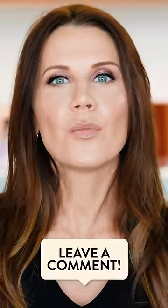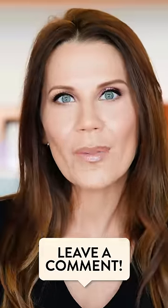So there you have it, the fastest look at a new launch. If you want me to do more of these, let me know in the comments. I will see you guys in my next video. Mwah!